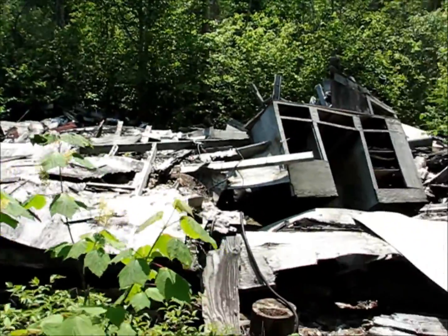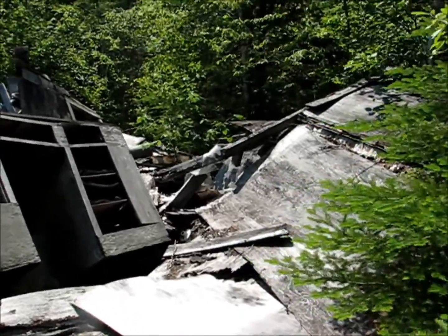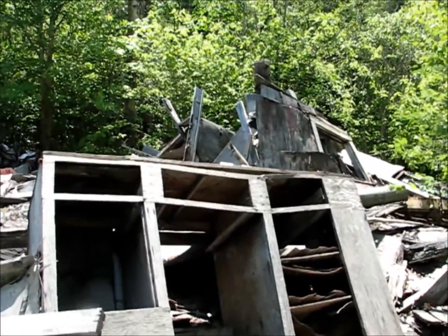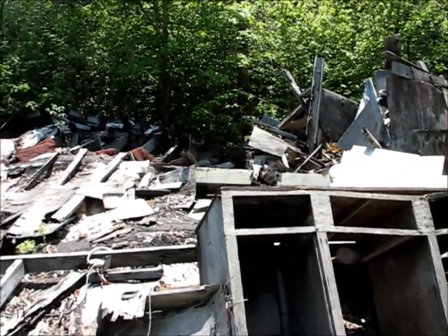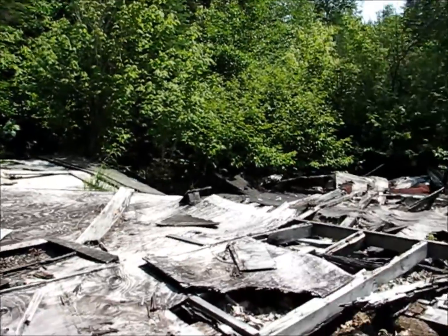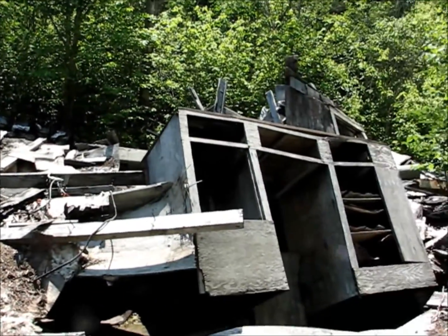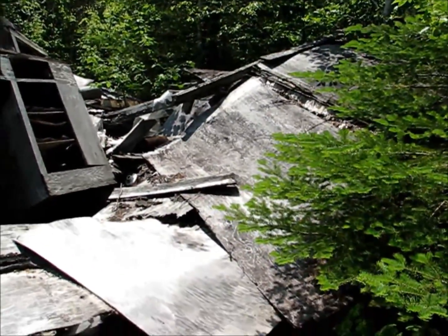This used to be the old chalet for the Nipigan ski area. Pretty collapsed in now. Not even sure where the ski lift was. We'll take a look.